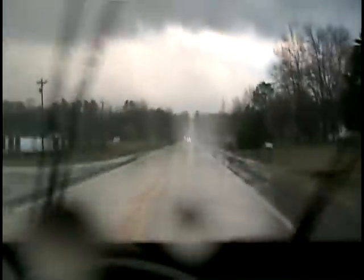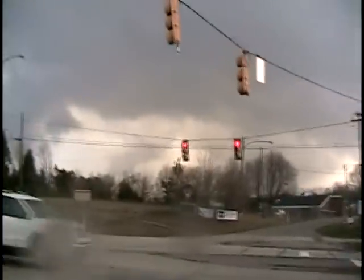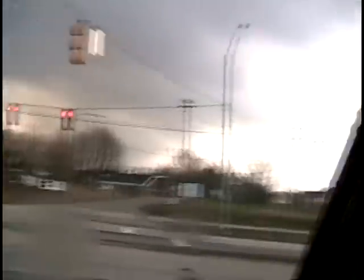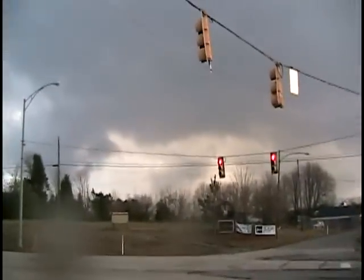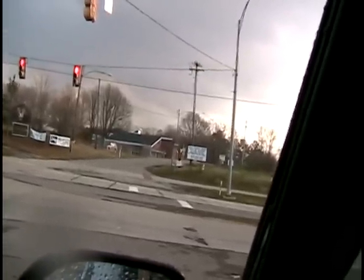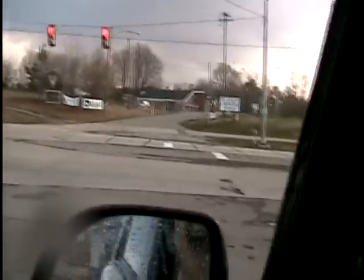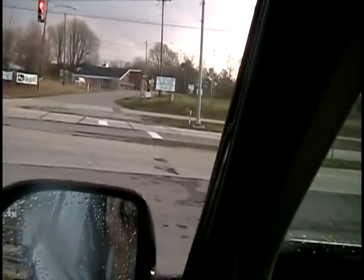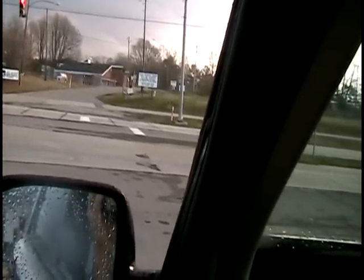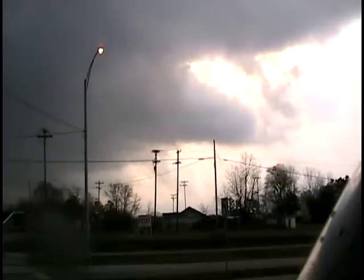It's now hailing. It is 6:31. We heard a roar — we heard a roar, and then nothing at all. There's hail too. How big was the hail? Quarter-sized. Quarter-sized hail.